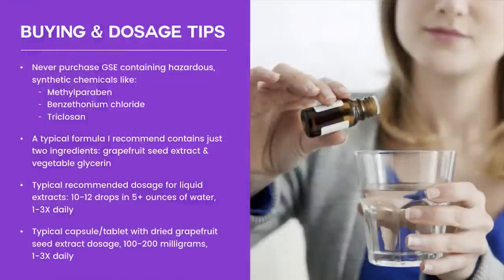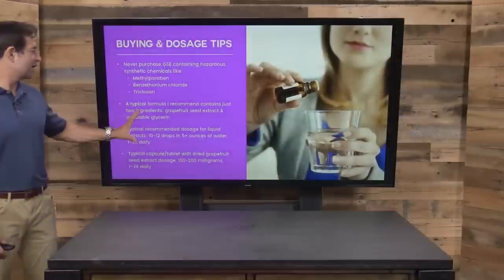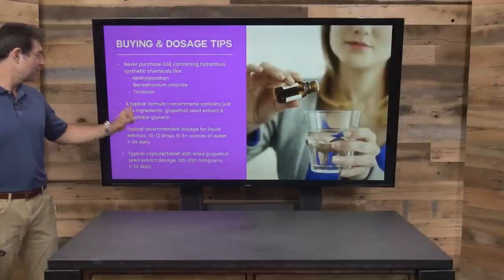Dosage tips and usage: don't use a grapefruit seed extract with methylparaben, benzethonium chloride — never use that — or triclosan. Not necessary. Just use grapefruit seed extract with glycerin.